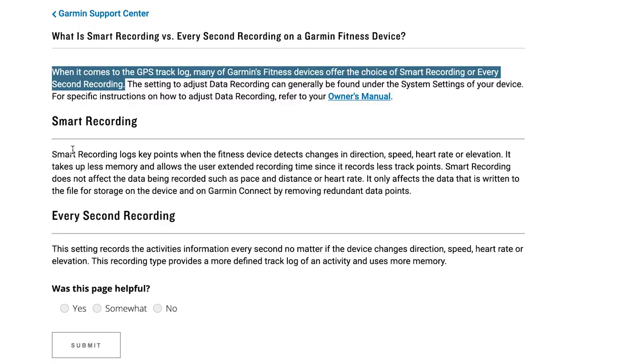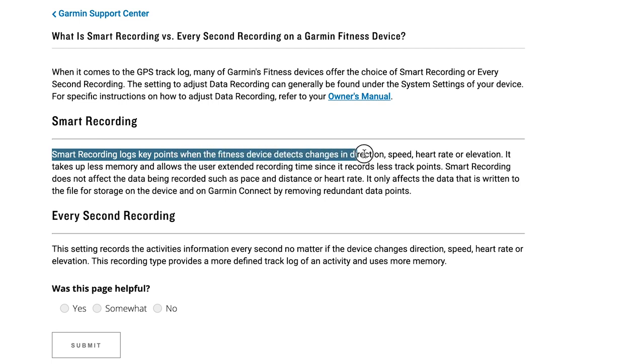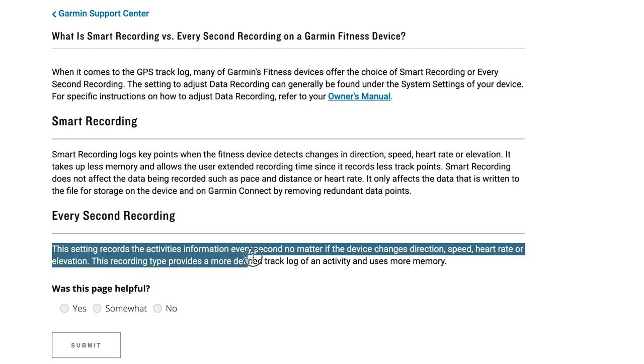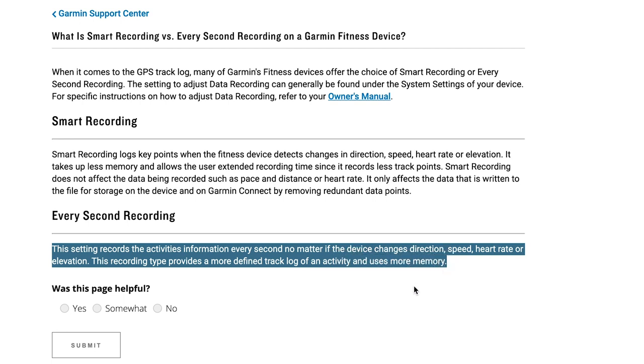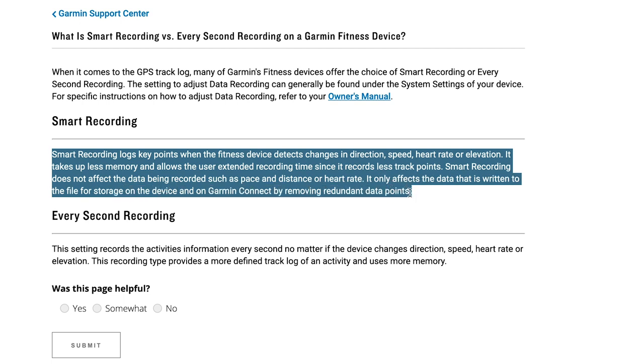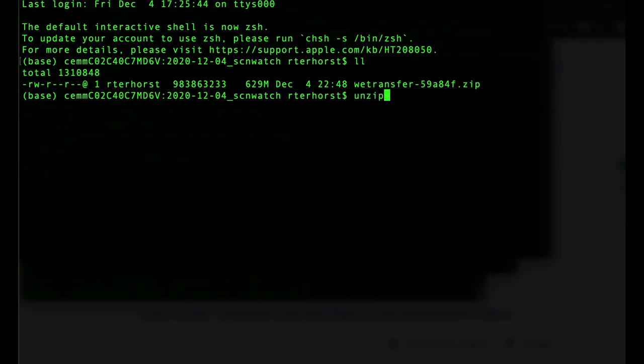This also makes sense if you look at how Garmin describes the two settings. Garmin says that smart recording records key points where the fitness device changes direction, speed, heart rate, or elevation — this allows extended recording time given that it's recording fewer data points, taking up less memory. Every-second recording on the other hand records the activity information every second regardless of whether the device changes direction, speed, heart rate, or elevation, providing a more detailed log but reducing recording time. The way I interpret this, it should only affect how many data points are saved — getting rid of redundant ones — and it should not change the actual data itself. This would mean it is basically a form of compression.